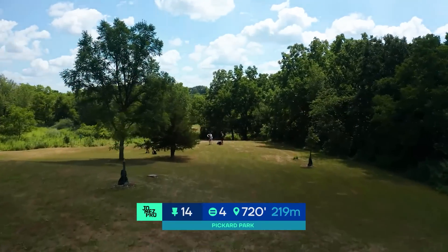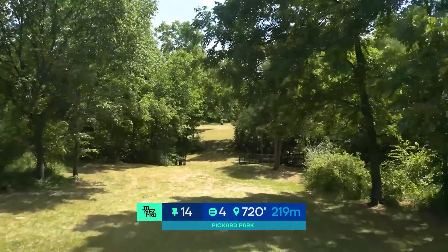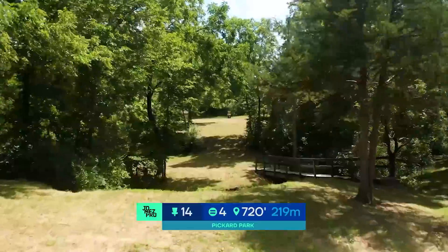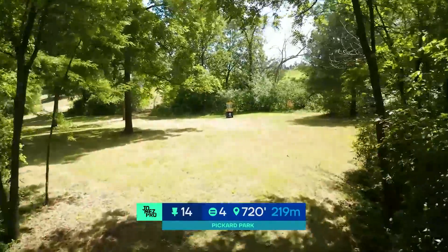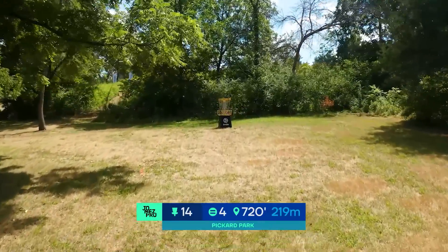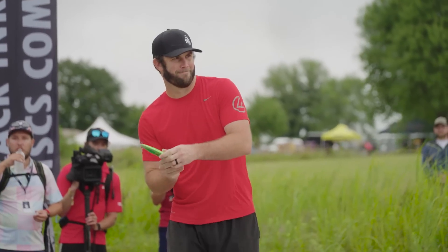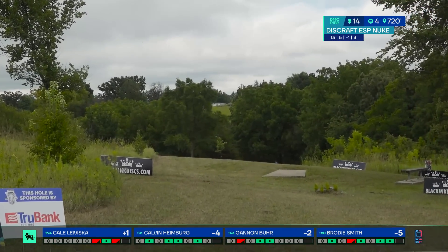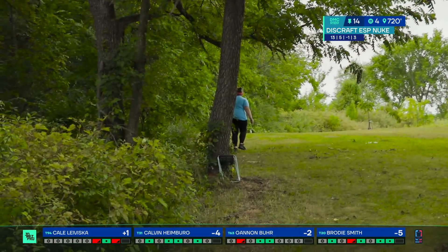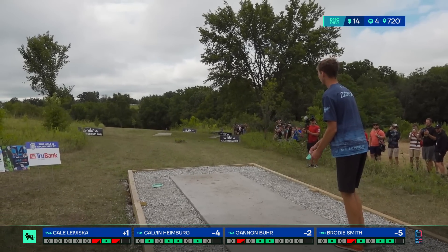Hole 14, par 4, 720 feet down this hill. Out of bounds is where this creek lies, where you take that bridge over. Through a tight little corridor up into the flat spot. If you do throw the hyzer, you've got to be careful of drifting left into the woods — makes the approach really tricky. And of course turning it over into the right-hand side. Brody is going to go forehand spike hyzer — this is looking like it's going to be too far to the right.